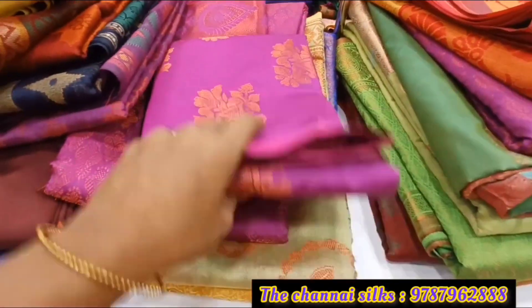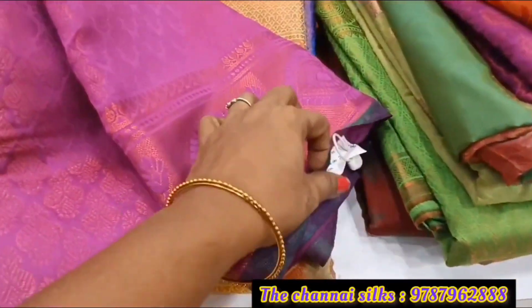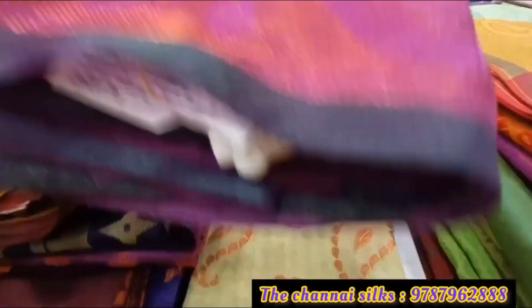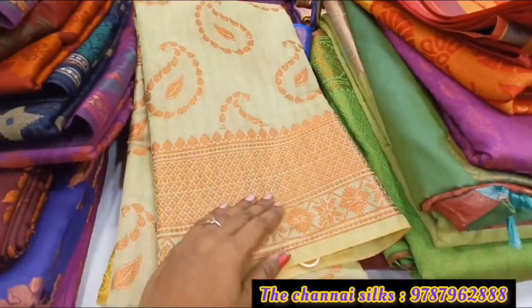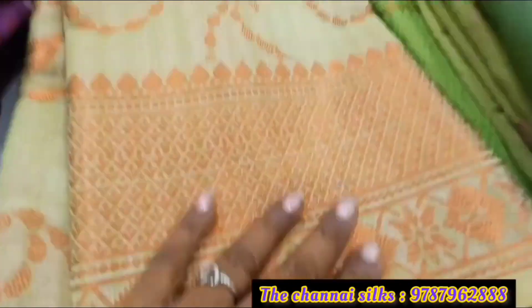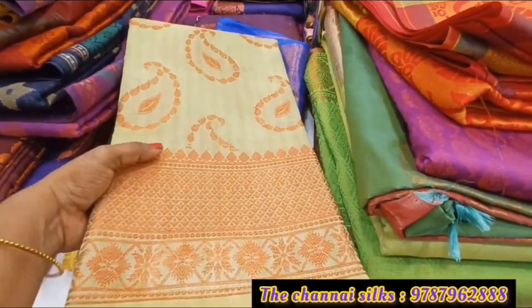If you wear this checked shirt, you will have a very ultimate shirt. You can choose the shirt at 599. If you want to buy an off-white color, you will have a super design at 899. If you want to buy at wall price, you will have a 50% offer.